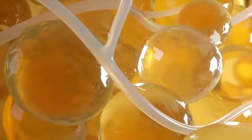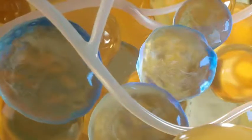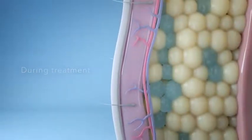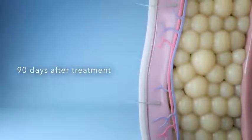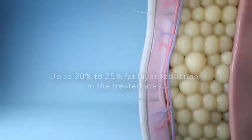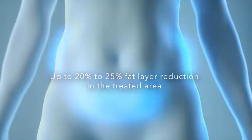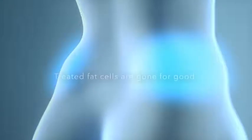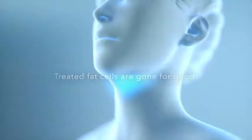Non-surgical CoolSculpting is the one and only treatment FDA cleared to eliminate 9 different areas of fat. CoolSculpting technology works by safely freezing and killing fat cells without harming surrounding cells or tissue. Frozen fat cells in the treated area will begin to be eliminated in the weeks following treatment by the body's own natural processes. The result? Up to 20 to 25% fat layer reduction in the treated area. Best of all, once the treated fat cells are eliminated by the body, they're gone for good — all with little to no downtime and no surgery.